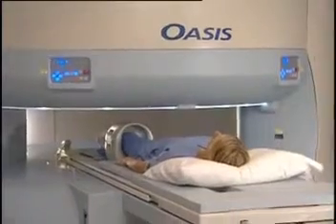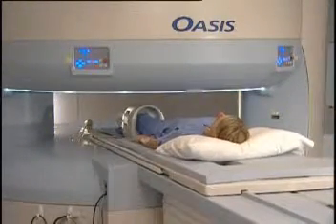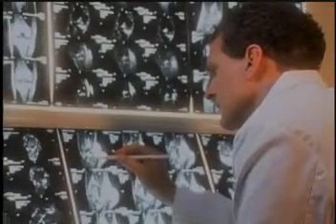You'll hear a knocking sound. The knocking sound only means the magnet is at work collecting images. Once the exam is complete, the images are available for review by the radiologist and the physician.